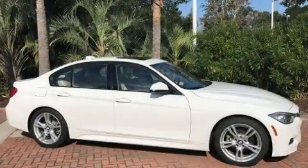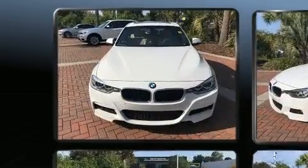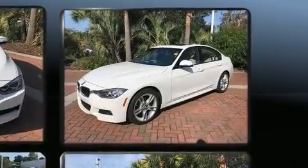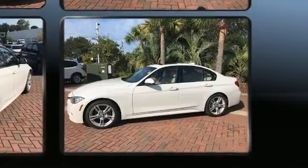You can expect a lot from the 2015 BMW 3 Series. Performance and efficiency are both prioritized thanks to the 2.0-liter 4-cylinder engine. The engine breathes better thanks to a turbocharger, improving both performance and economy.